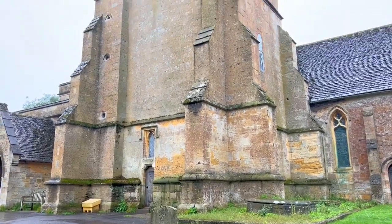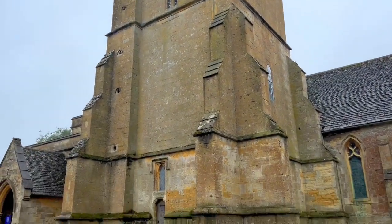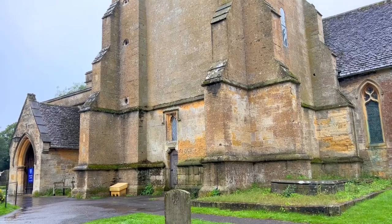Today we are in rainy Stow-on-the-Wold, England, and the first thing I'm going to show you is the coolest — not a hidden gem exactly, but the coolest thing to do in this part, which is in Saint Edward's churchyard. It's this old door, centuries old, called the Yew Tree Door. Let's go find it. That famous door is set right here in Saint Edward's Church, which was built in the 11th and 12th centuries and then added onto in the 14th century.